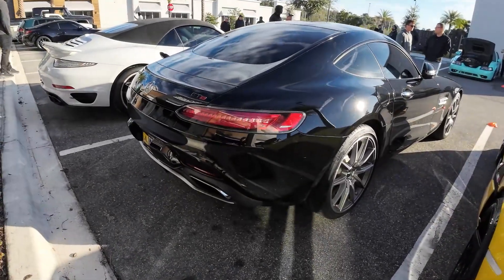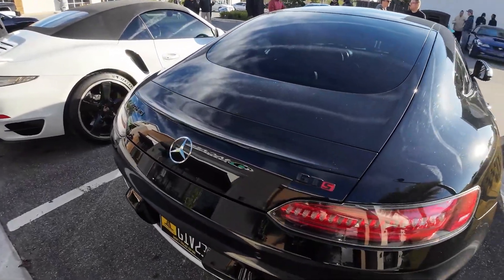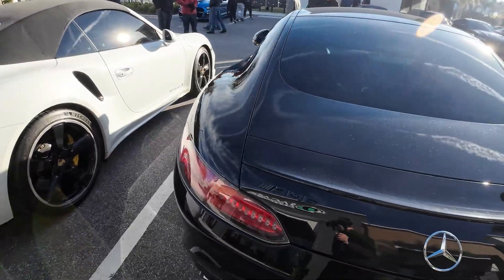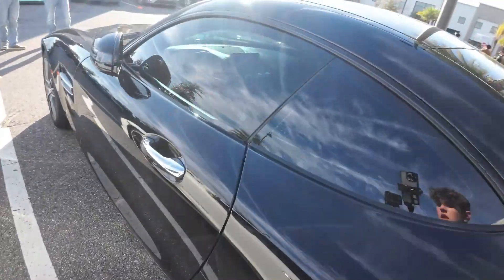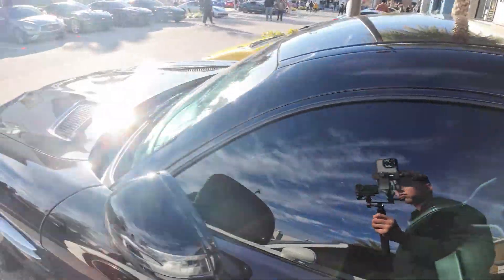Right over here we have a black Mercedes AMG GTS. Pretty cool Mercedes over here. We can walk around it — you can see silver wheels, red calipers, pretty simple interior. Not much to it.